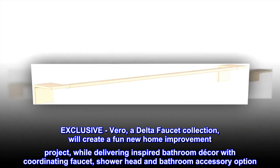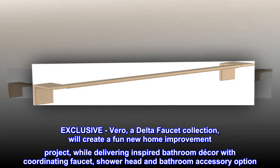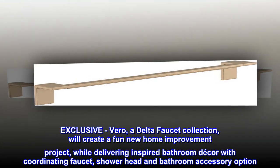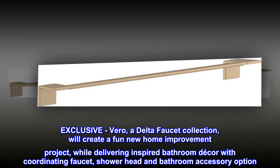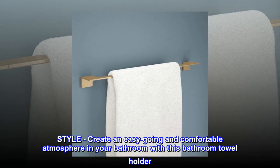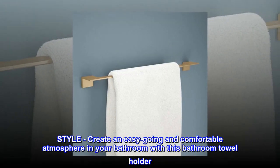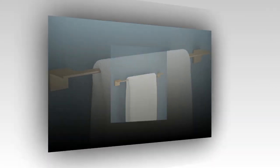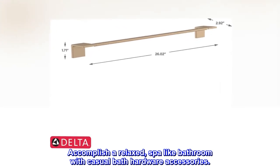The exclusive Vero by Delta faucet collection will create a fun new home improvement project while delivering inspired bathroom decor with coordinating faucet, showerhead, and bathroom accessory options. Create an easy-going and comfortable atmosphere in your bathroom with this bathroom towel holder — accomplish a relaxed, spa-like bathroom with casual bath hardware accessories.